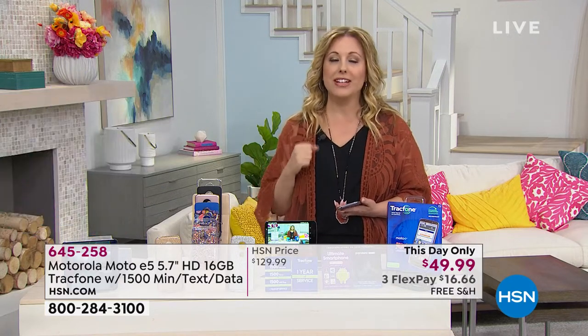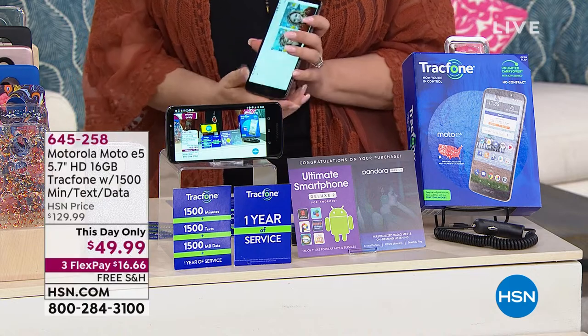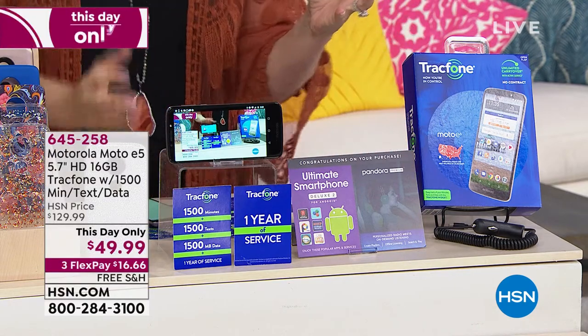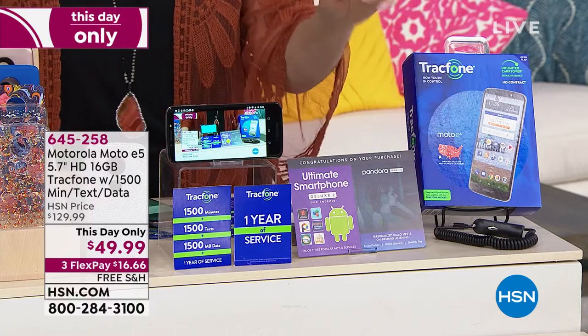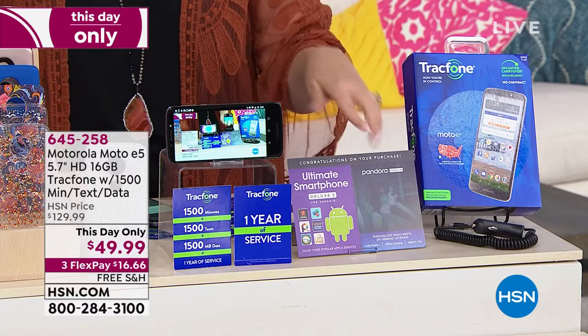It's a $125 value, and you get an entire year to use it. It's only $49.99. Our FlexPay is $16.66. You get a car charger, you get an app pack — a lot of bonus apps for your phone that are really fun.